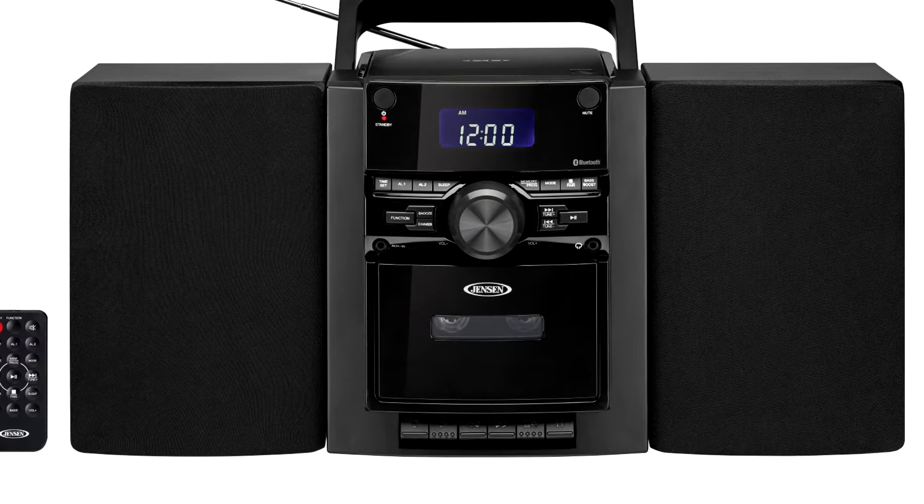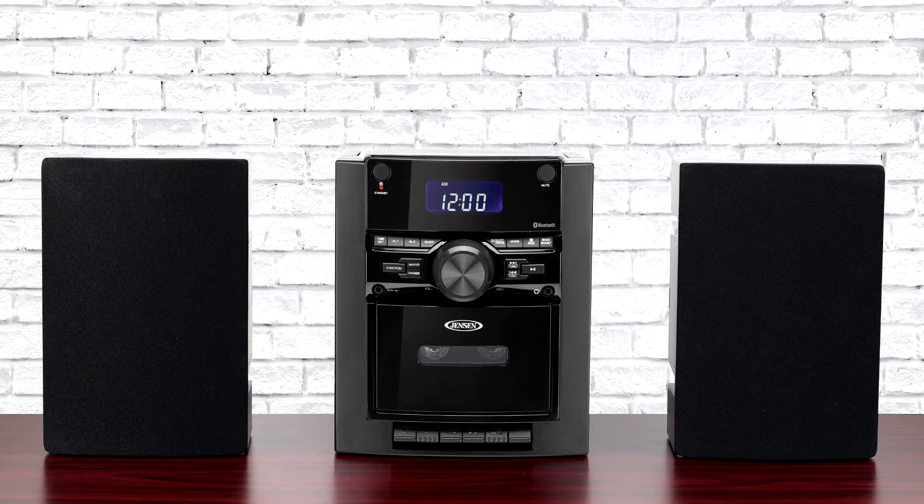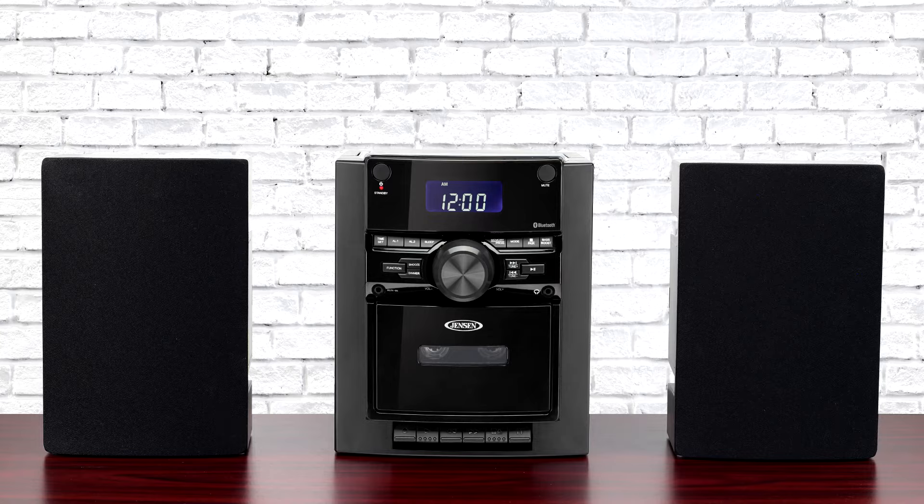A built-in handle makes the CD 785 fully portable. The speakers are also detachable, making it perfect for a counter or bookshelf where you can position the speakers for the best sound possible. The unit includes a remote control and operates on 120-volt AC or optional battery power.